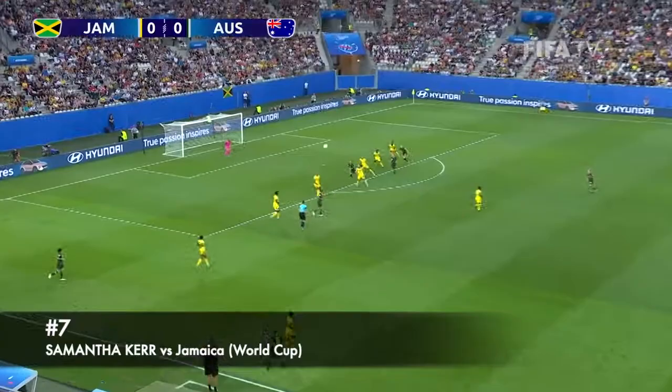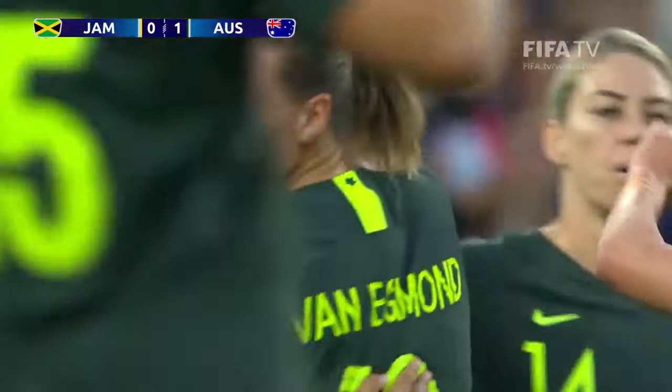Good ball, excellent header, 1-0. What a fantastic header by Sam Kerr to put Australia in front.